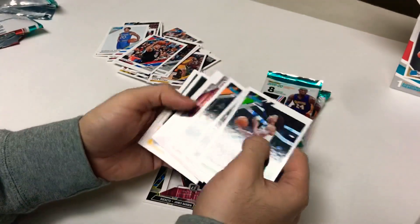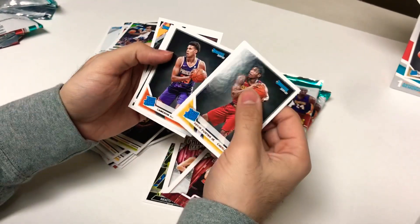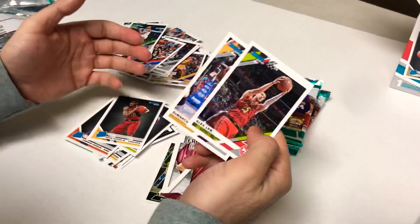Pack six: base, base, base — you know how that goes. Lauri Markkanen franchise features, rookies, Kevin Porter Jr., Cameron Johnson, and more base.